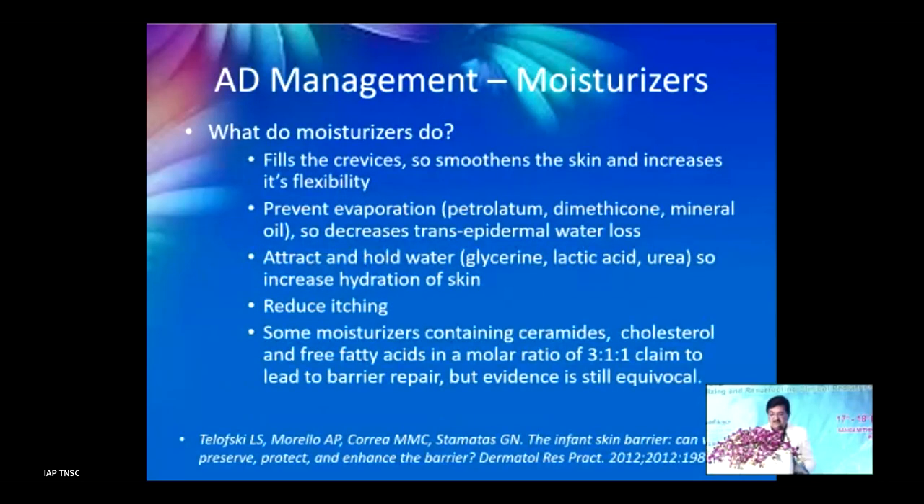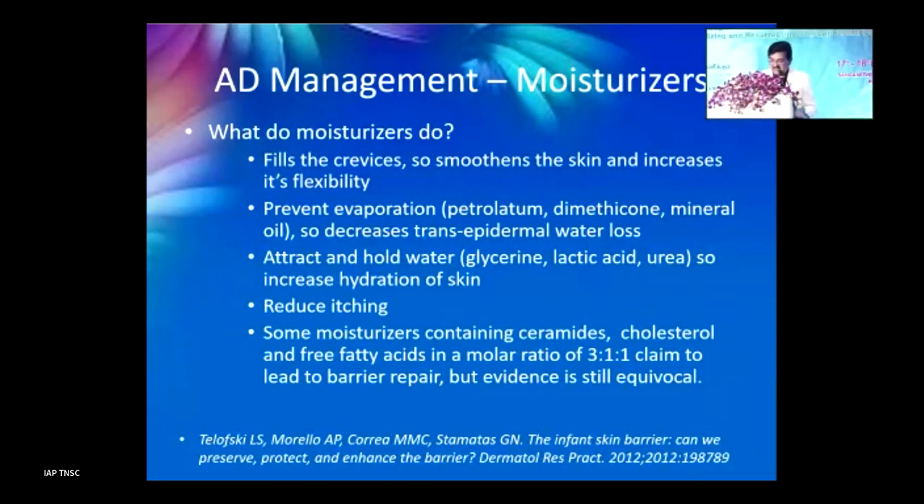Moisturizers fill skin crevices, smooth the skin, and increase flexibility. They prevent evaporation thereby maintaining moisture, attract and hold water, and draw water from the environment to keep the dermis moist. They reduce itching. Some moisturizers containing ceramides, cholesterol, and free fatty acids in a ratio of 3:1:1 can be very helpful in severe cases.